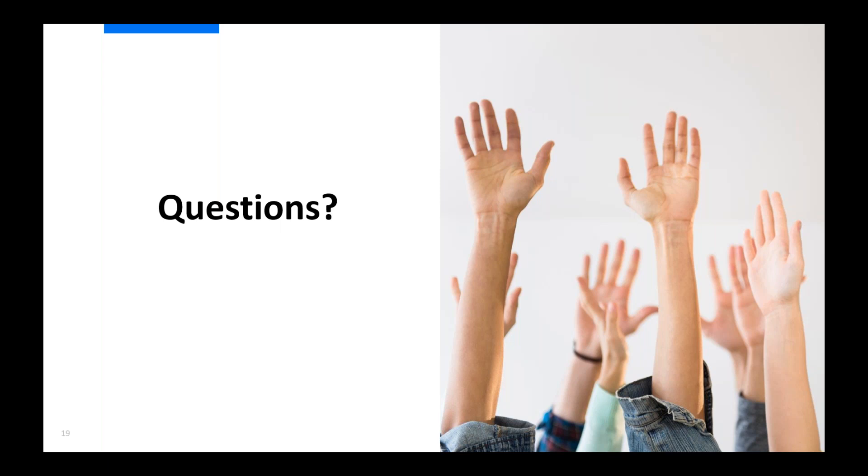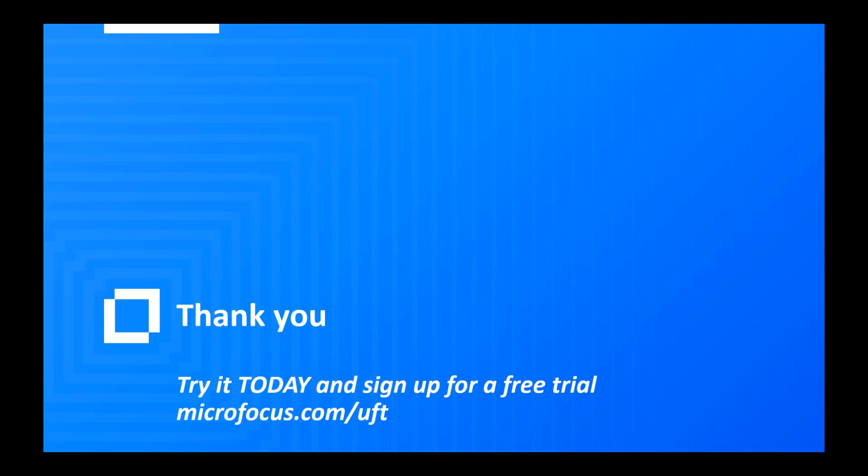We're about four minutes to the top of the hour, so that's all the time we have for the Q&A period. Thank you to everybody who submitted questions. Aaron will get a copy of all the questions and will follow up offline. Today's event has been recorded, so if you missed any part of it or want to watch it again, you'll have the opportunity to do so. Following today's webinar, we're sending out an email with a link to access the webinar on demand, and it will also be available on DevOps.com slash webinars in the on-demand section.